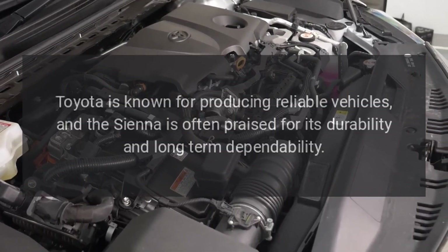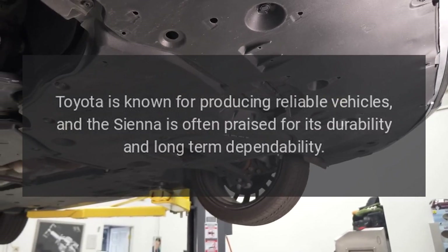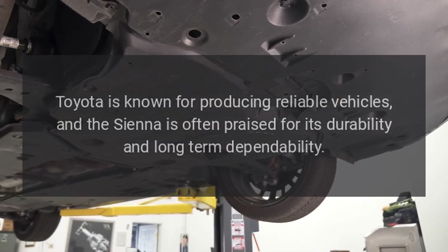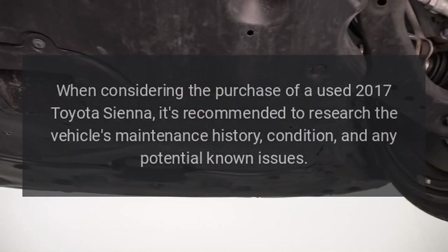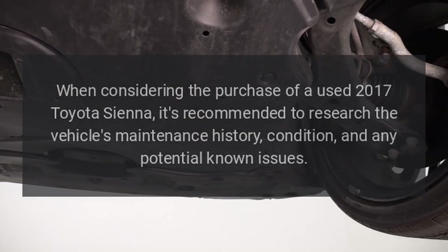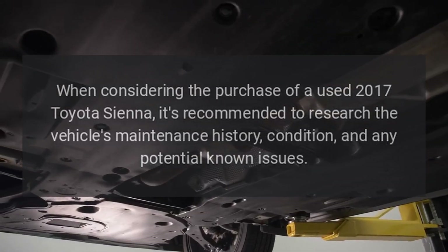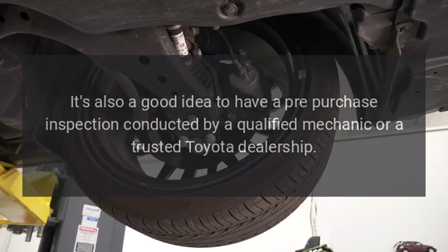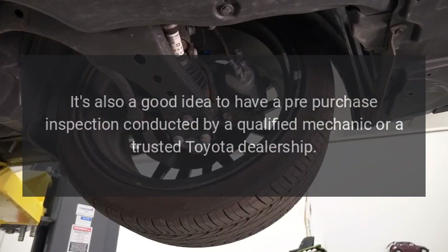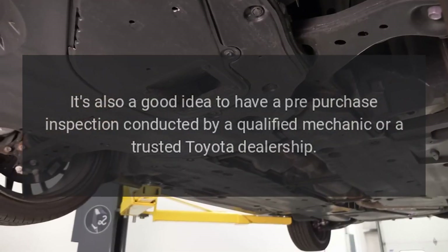Reliability. Toyota is known for producing reliable vehicles, and the Sienna is often praised for its durability and long-term dependability. When considering the purchase of a used 2017 Toyota Sienna, it's recommended to research the vehicle's maintenance history, condition, and any potential known issues. It's also a good idea to have a pre-purchase inspection conducted by a qualified mechanic or a trusted Toyota dealership.